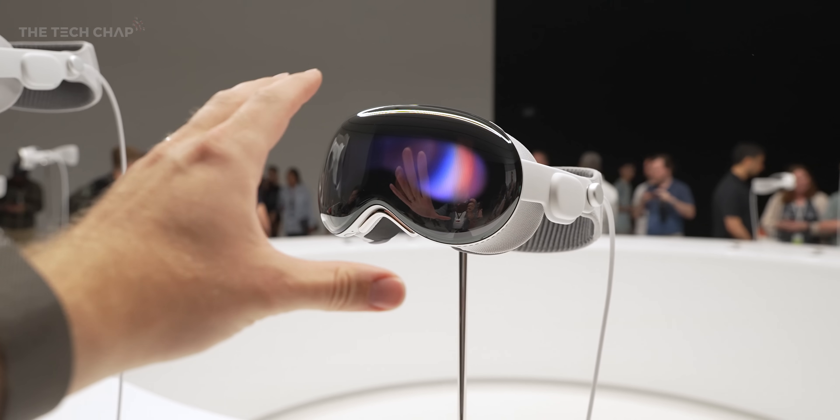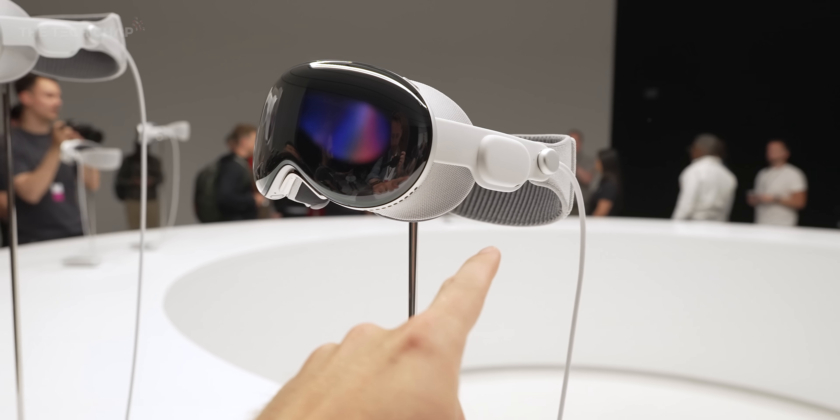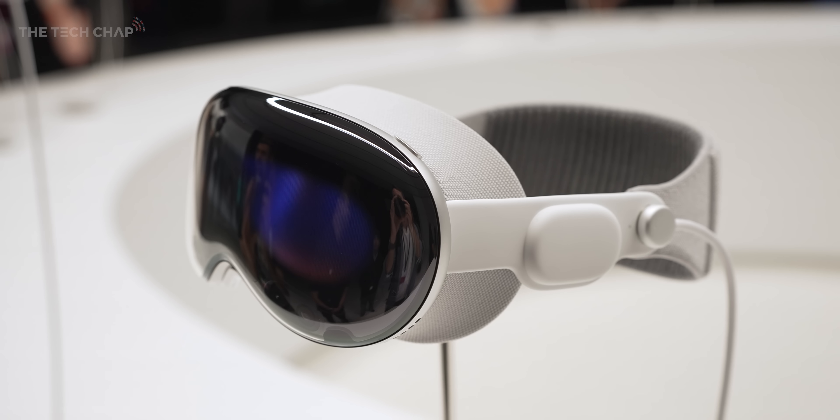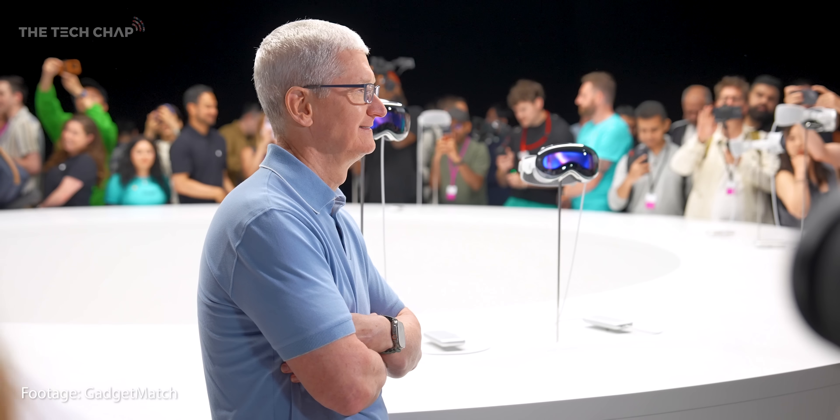It's a first generation device so obviously there's a lot of kinks to be worked out. It's very expensive, like the original iPhone was — very few people actually bought the original iPhone. And it's also very easy when you're at Apple Park and there's a big new announcement to get caught up in the Apple hype.